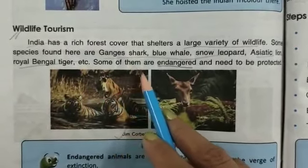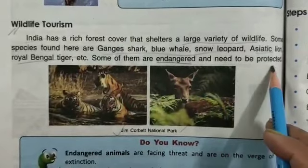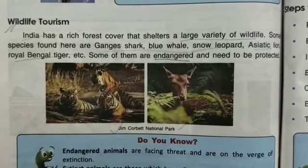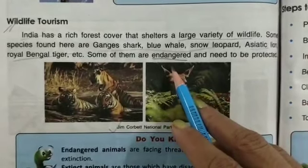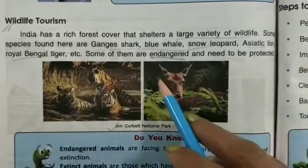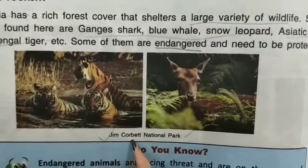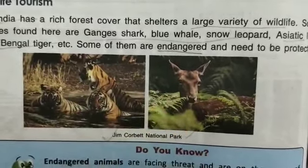Some of them are endangered and need to be protected. There are many species that are endangered animals. You can see the picture of Jim Corbett National Park, where there are many animals living in the forest.